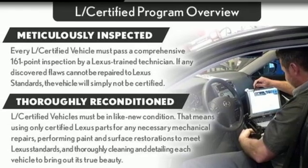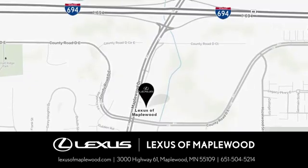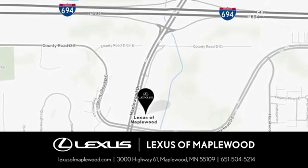The time is now. See it for yourself today. Experience luxury at its highest level. Conveniently located at 3000 U.S. Highway 61 in Maplewood, Minnesota.